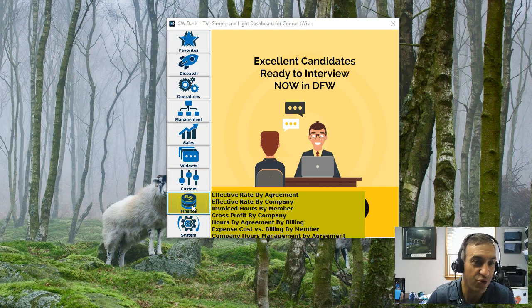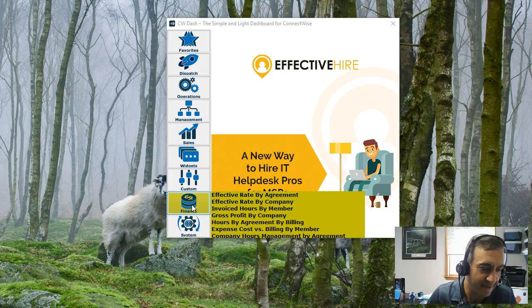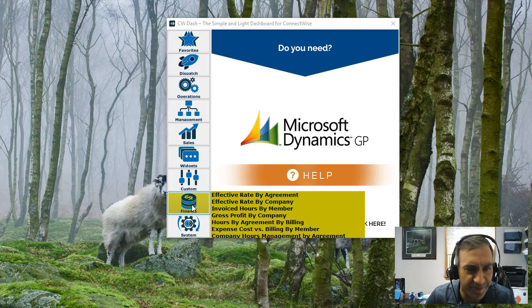You'll notice we have two other new panels here in finance — effective rate. Almost 5,000 MSPs that are using CW Dash came to us and said they want to see effective rates. We made two great panels: effective rate by company and effective rate by agreement. Please check them out.